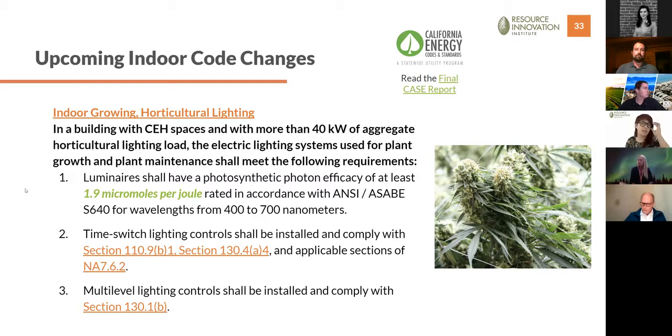For indoor lighting, the structure is the same as greenhouse but with a slightly higher PPE requirement of 1.9 micromoles per joule — again looking at lamp PPE for removable lamp fixtures and luminaire PPE for dedicated luminaires. The state was more aggressive here since indoor facilities are the higher-intensity energy users per square foot of canopy. These numbers are also being mirrored by national organizations like ASHRAE, so even outside California these standards are being considered for all CEH facilities.